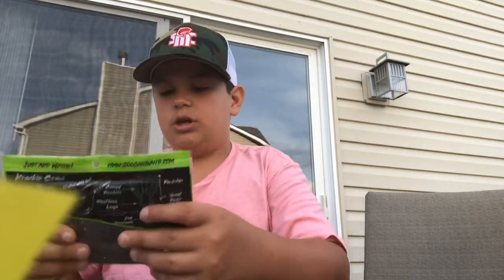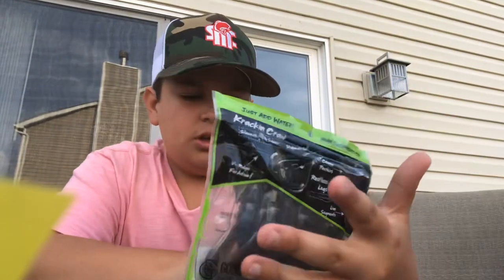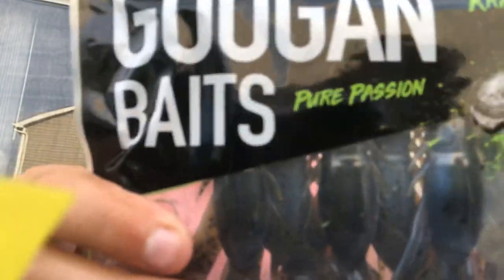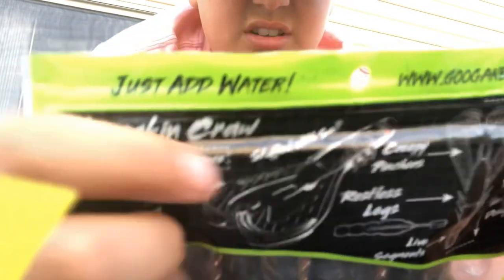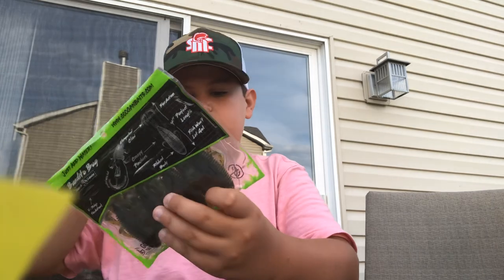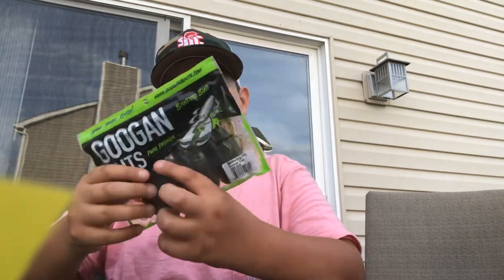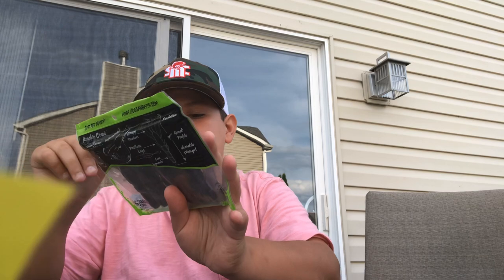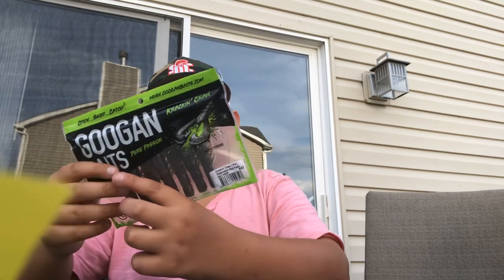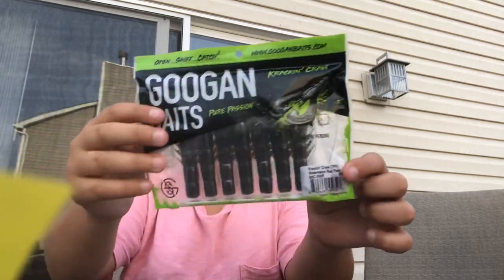Next up I got some Crackin Crawl in blue baby color — really nice little package, kind of more translucent blue. Then we got some summer crawl Bandito Bugs — another Googan bait. Bought a lot of Googan baits; they were like six bucks at Bass Pro in this big bin. Then we got some Crackin Crawl in watermelon red flake — they're really nice baits.